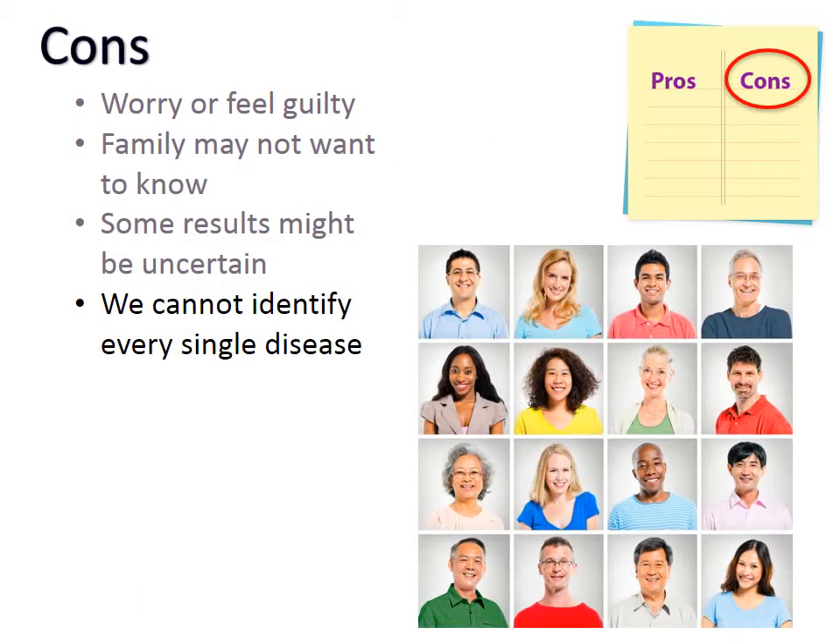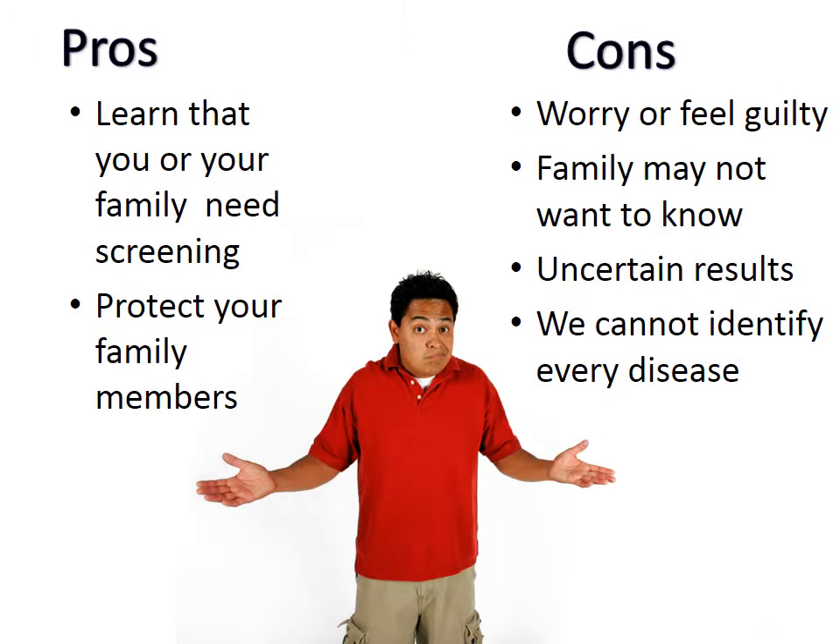Finally, it is important to remember that not all diseases have a genetic cause. Therefore, we are not trying to identify every single disease that you may develop, and this should not be considered a thorough genetic checkup. As with any big decision, you should evaluate the pros and cons. We will help you with this decision, and you should feel free to discuss this with your doctors, genetics counselors, and family members.